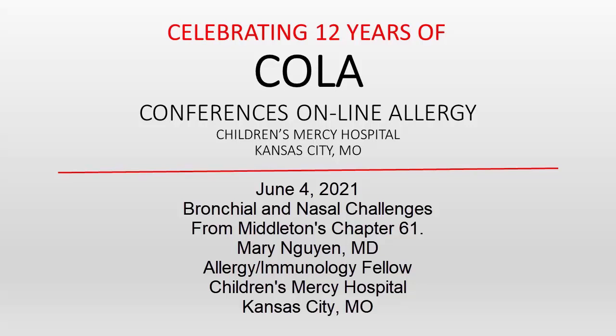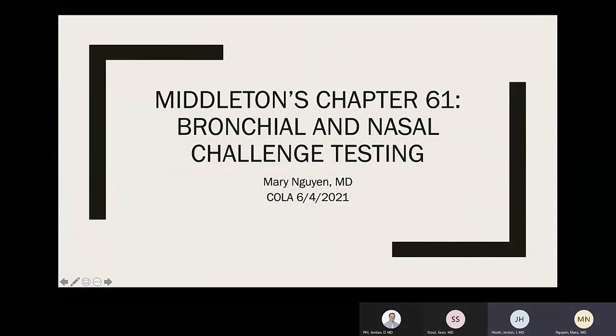You're listening to Conferences Online Allergy from Children's Mercy Hospital in Kansas City, Missouri. Today is June 4th, 2021, and I'm your host Dr. Jay Portnoy. Our topic today is bronchial and nasal challenges from Middleton's Chapter 61. Our presenter is Dr. Mary Win, an allergy immunology fellow at Children's Mercy Hospital, who will be speaking with us today.